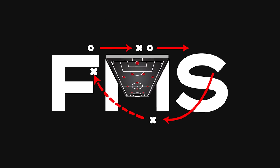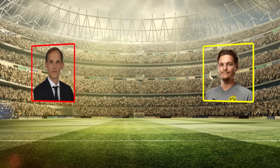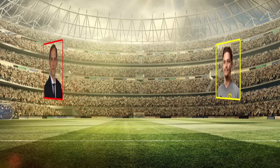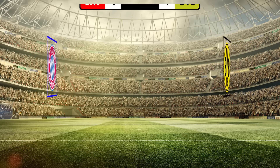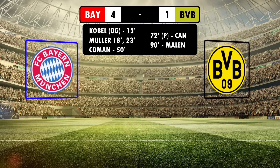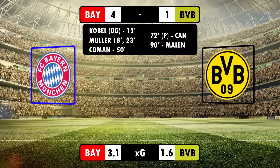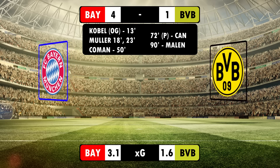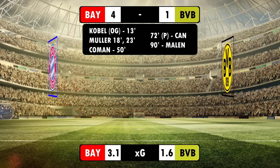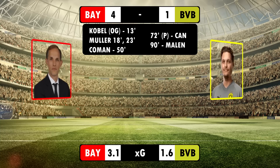Welcome back to Football Made Simple. The Tuchel era is here, and he started off in style with a dominant 4-2 win over Terzic's Dortmund. Where once Bayern went ahead, they were virtually unstoppable. But what exactly made this performance so dominant from Bayern, and why exactly were Tuchel's tactics so effective, particularly in the first half where the game was decided?